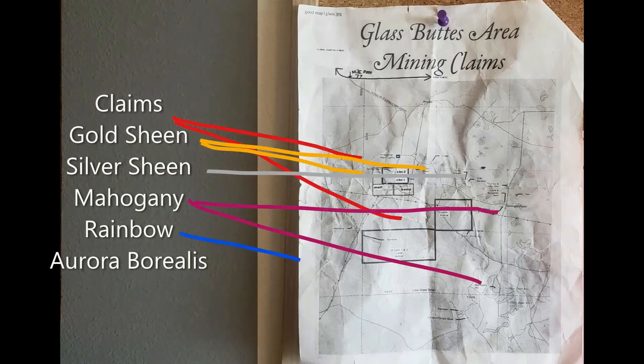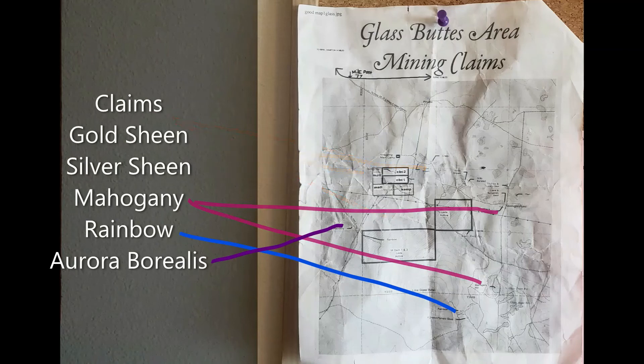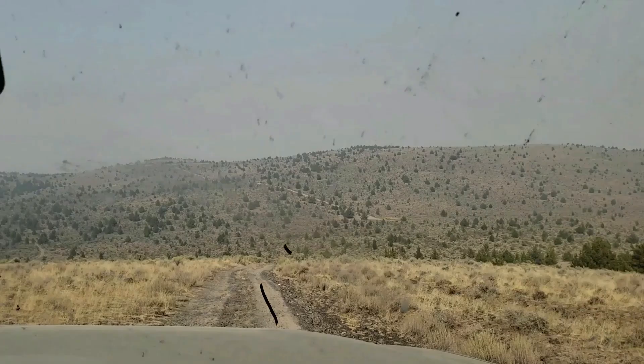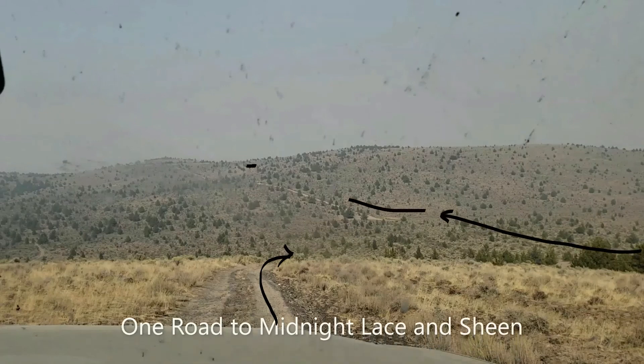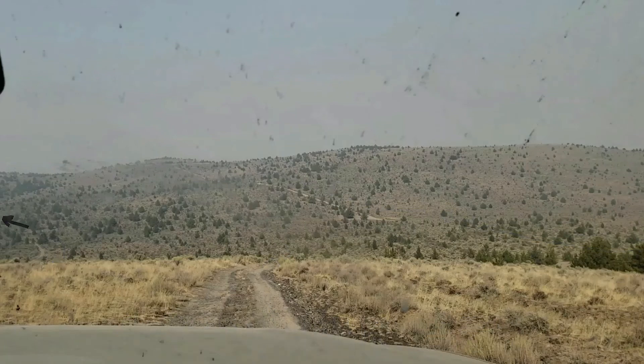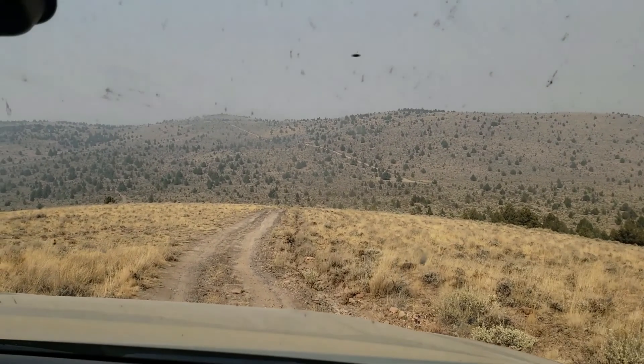The macro landscape at Glass Butte has actual regions and pits where you can hunt specific kinds. Just kindly, don't claim jump. And that was a short list of varieties. Up ahead is Midnight Lace, Burgundy Swirl, Grey Banded, and to our left, Tiger and Aurora Glorialis, just to name a few.